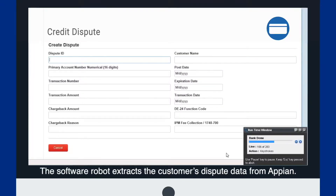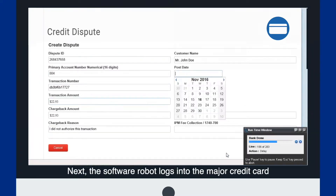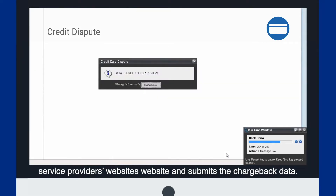The software robot extracts the customer's dispute data from Appian. Next, the software robot logs into the major credit card service providers' websites and submits the chargeback data. The provider sends an automated notification to the bank to validate the chargeback was successful.